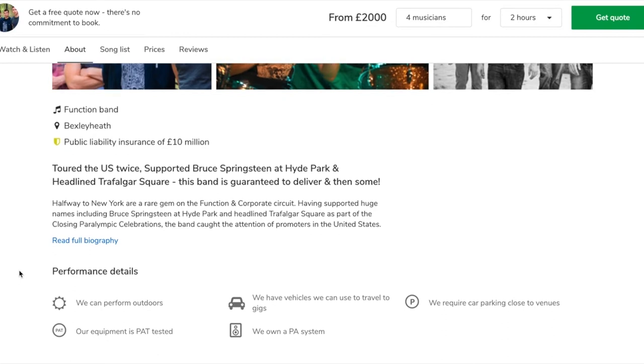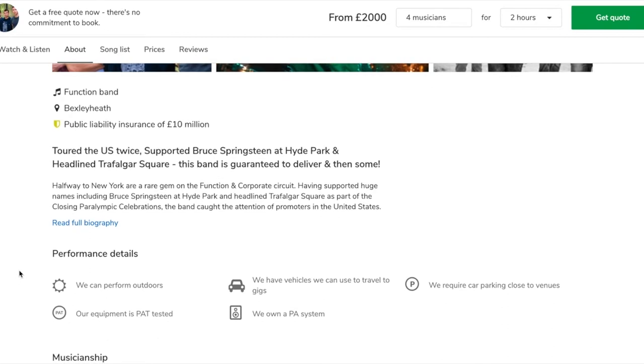With this new profile we've tried to show everything that our customers want to know when they're booking musicians. You can see that this band have public liability insurance, they're able to play outdoors, and they've got PAT tested equipment.